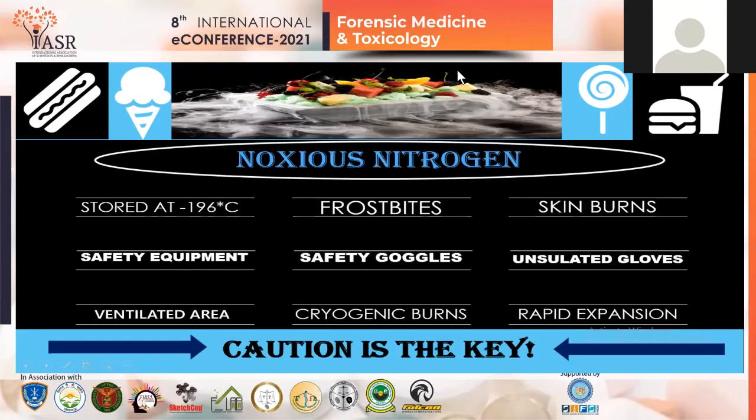The basic hazards of liquid nitrogen are that it produces extreme cold. Vapor of liquid nitrogen can rapidly freeze skin, tissue and eye fluid, resulting in cold burns, frostbite, and permanent eye damage, even by brief exposure.